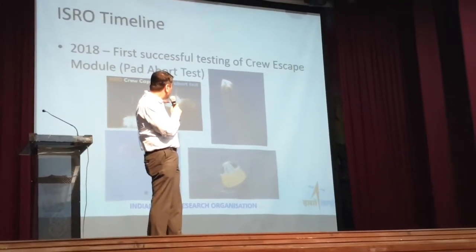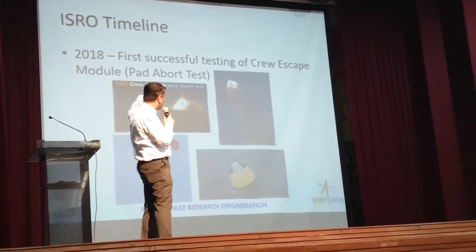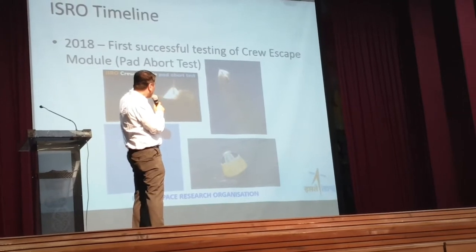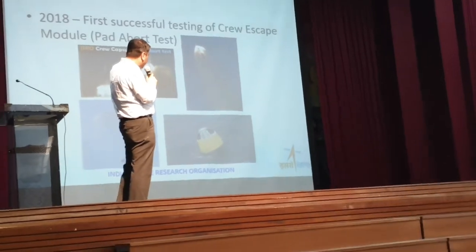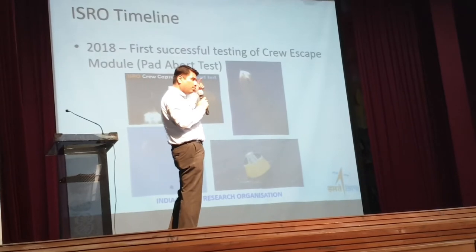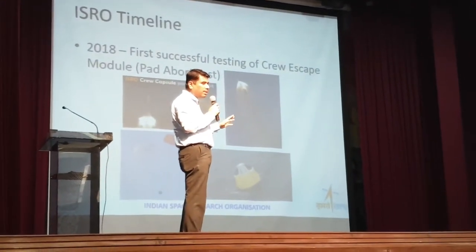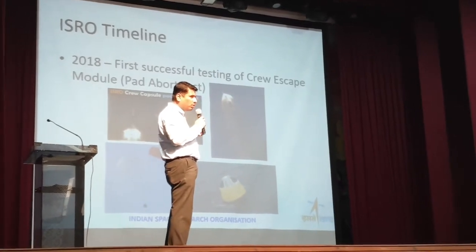You can see the demonstration on the top left — it is only the astronaut module being launched. That cone-shaped module was launched, went to a reasonable height, then through parachute dropped down. It splashed down into the sea and was recovered by the coast guards. This was the second step towards the human space mission, after SRE, and the pad abort test was successfully tested. That was in 2018.